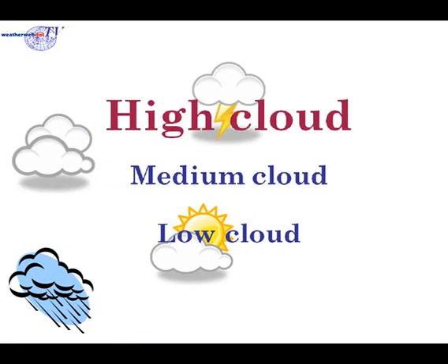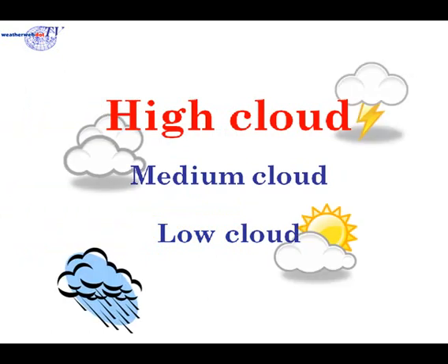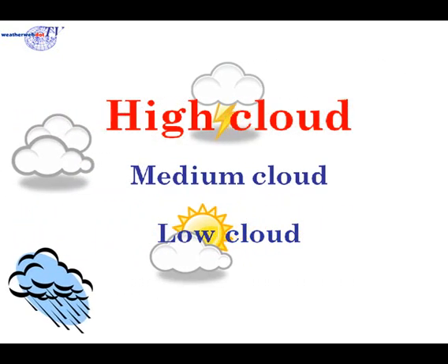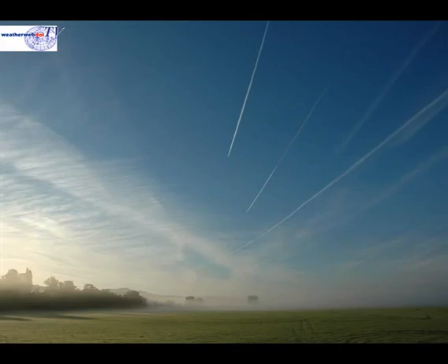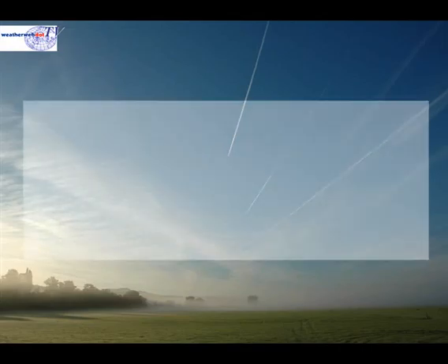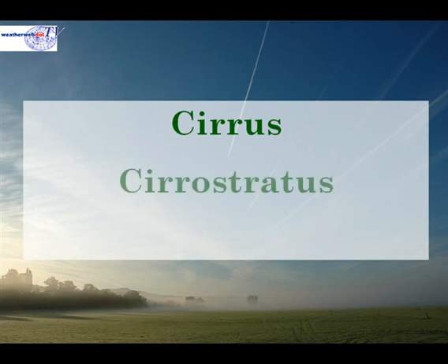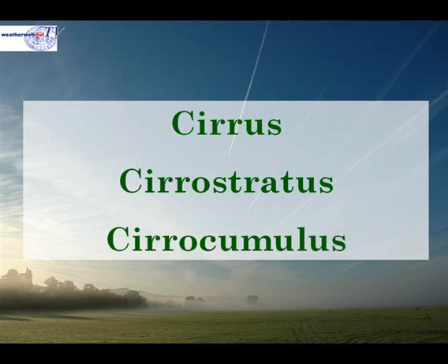In this video we're going to take a look at high clouds. High clouds fall into one of three categories: cirrus, cirrostratus, or cirrocumulus.